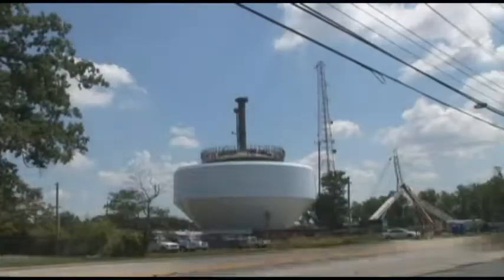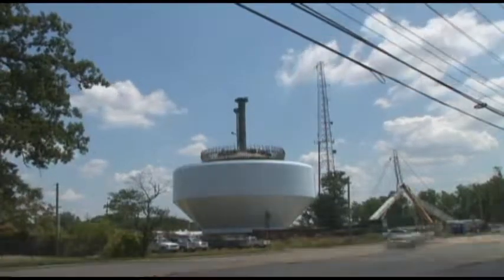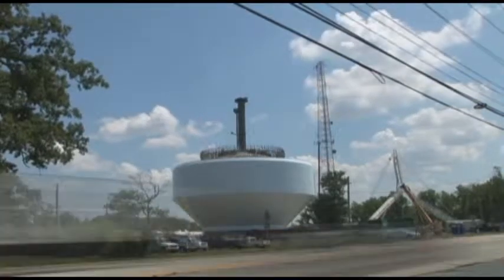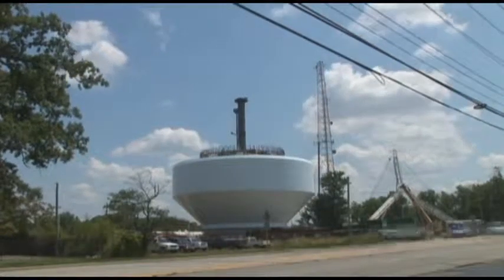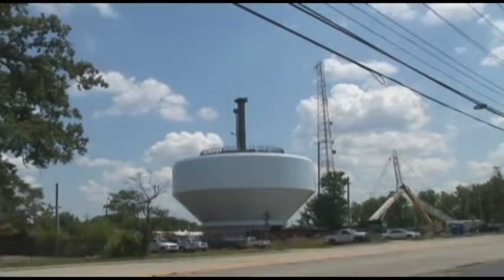The Kemper Road tank is located on East Kemper Road, right near the intersection of 71 and I-275. You can kind of see it from I-275 if you know where to look. It serves our Brecon service area — areas like Blue Ash, Kenwood, and Montgomery, kind of the northeast side of the city.